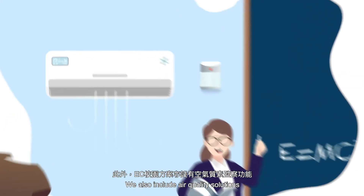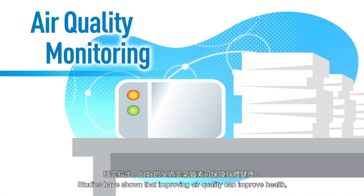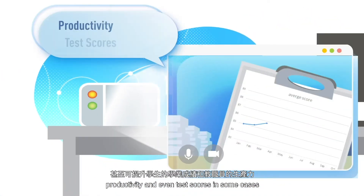We also include air quality solutions. Studies have shown that improving air quality can improve health, productivity, and even test scores in some cases.